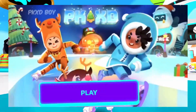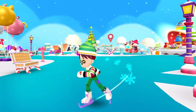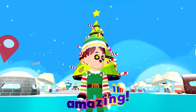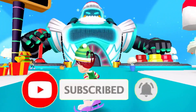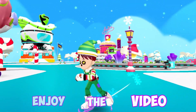The PKXD Christmas update is coming soon, and we're going to be talking about it in this video. So before we start this amazing video, if you're not subscribed to my channel, please subscribe, turn on the bell icon, and like this video. Enjoy the video.